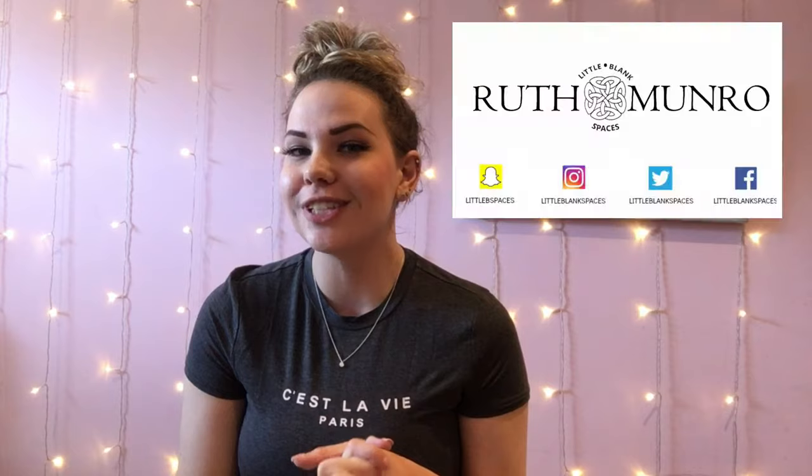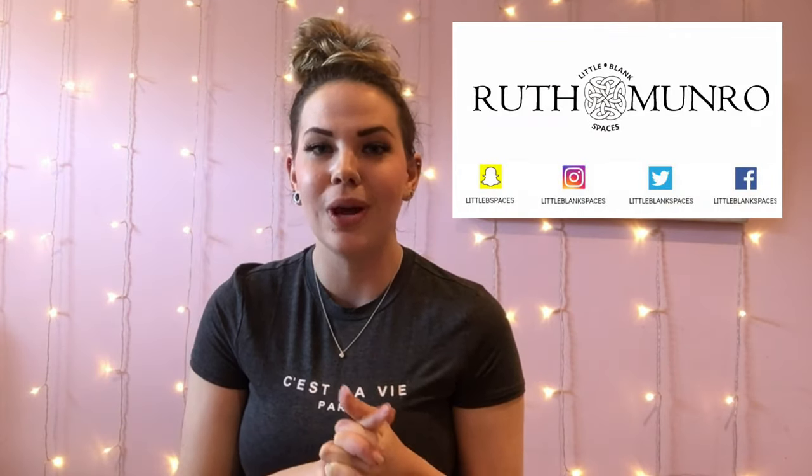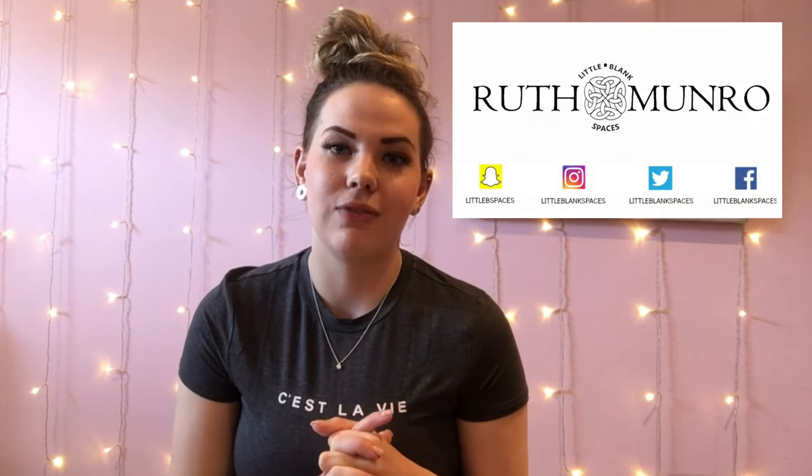Hey guys, today I've got some exciting new releases from Magpie Beauty to share with you. I've got the Once Upon a Time glitter collection, which is going to be released tomorrow, Friday the 22nd of May. I've also got some foils and some coloured leaf to share with you too.